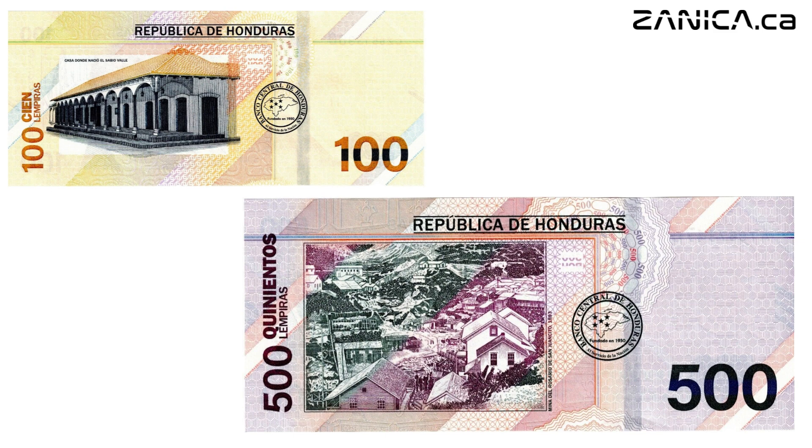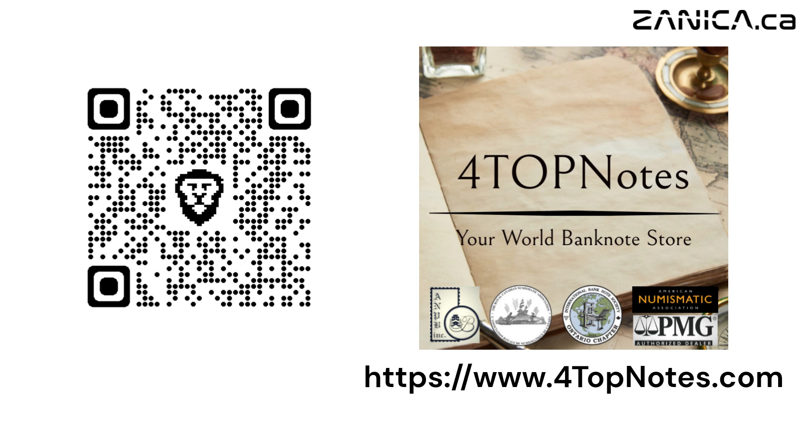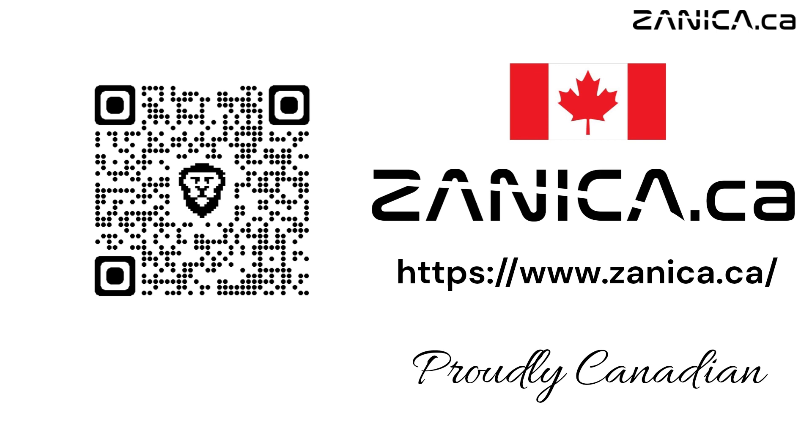Want these banknotes? Buy them now from 4TopNotes — just scan the QR code or click on the link in the description. Welcome to Zeneca, your premier destination for high-quality coin capsules, display cases, holders, and accessories. Explore our extensive range of products to safeguard and showcase your prized coins with style. Shop now and discover why collectors trust Zeneca for premium coin storage solutions.